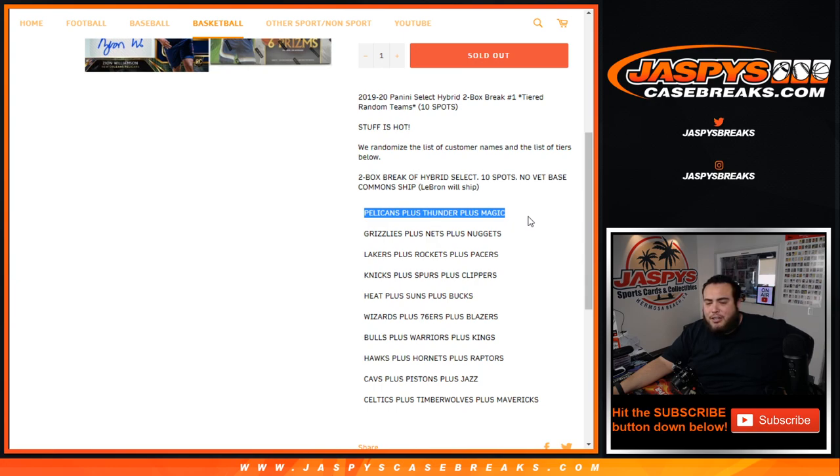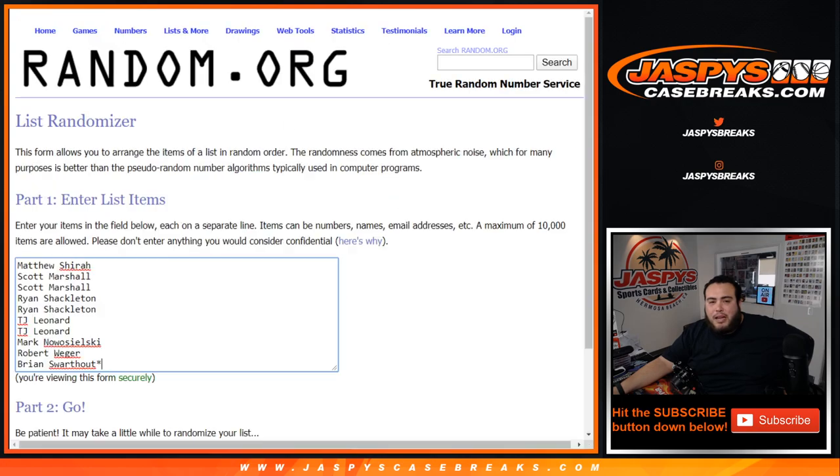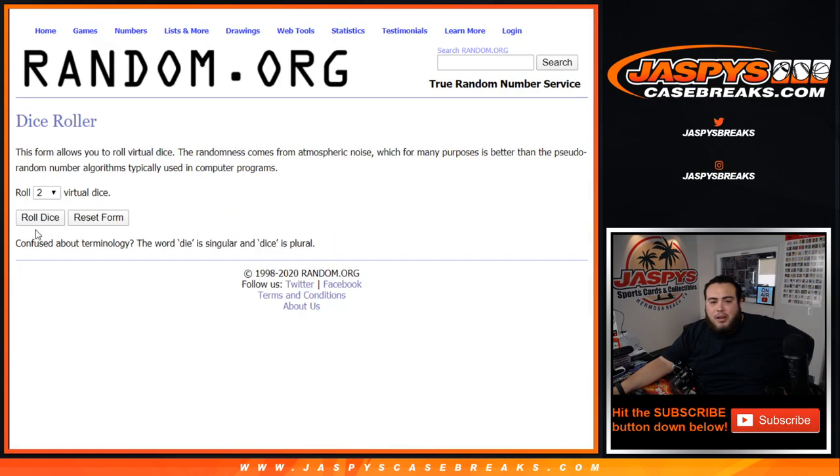Pelicans are top tier all the way down to the Celtics, T-Wolves, and Mavericks. Each spot should be pretty solid. Of course everybody's going to want the Pelicans or the Grizzlies, but Lakers, Rockets, Pacers is a good mixture — Knicks, Spurs, Clippers all the way down. So we're going to copy the names and the tier teams and roll the dice.